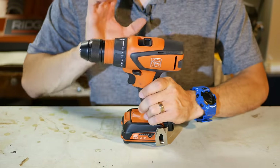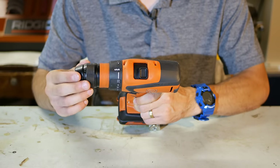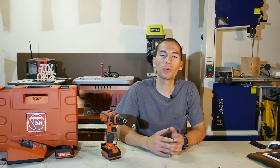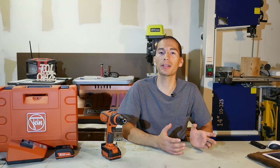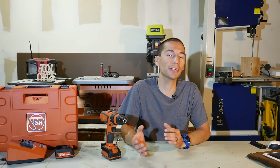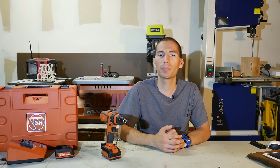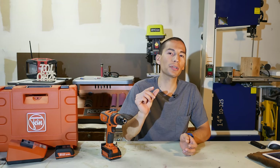If all those features weren't enough, it's also a four-speed drill instead of the usual two speeds. With normal drills you have two speeds: speed 1 gives you the slowest RPMs but the highest amount of torque, which is great for things like installing lag bolts or drilling larger holes. Speed 2 gives you the highest RPMs, perfect for high-speed drilling, but with a lot less torque — great for drilling with twist bits at high speeds, usually with smaller diameter bits.